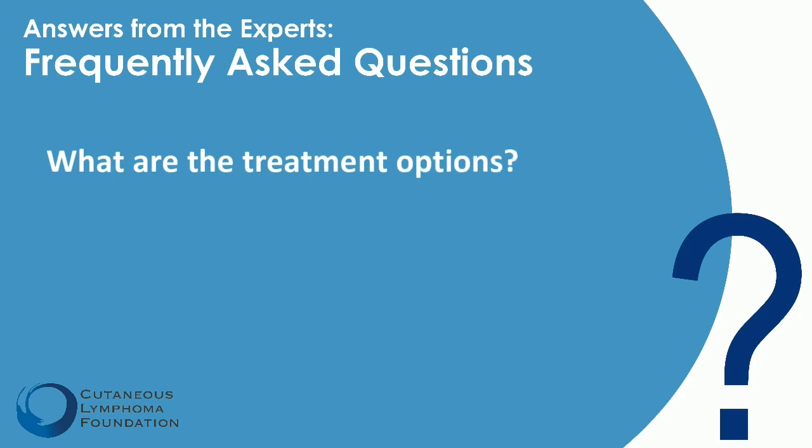What are the treatments? Granulomatous slack skin affects the deeper portions of the skin, and treatment is a little more tricky and difficult compared to the classic type of mycosis fungoides, which involves the very superficial skin layers. We do recommend light therapy, phototherapy such as PUVA. We also recommend other skin-directed regimens — topical steroids can be given in combination with phototherapy, as well as topical retinoids. We can also use topical nitrogen mustard or low-dose radiation.